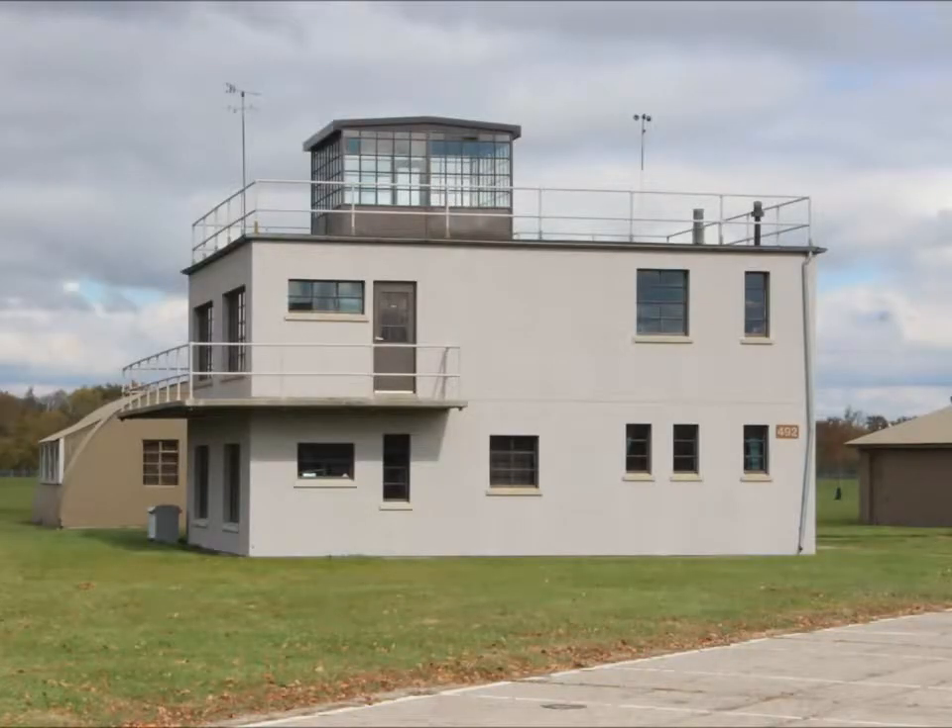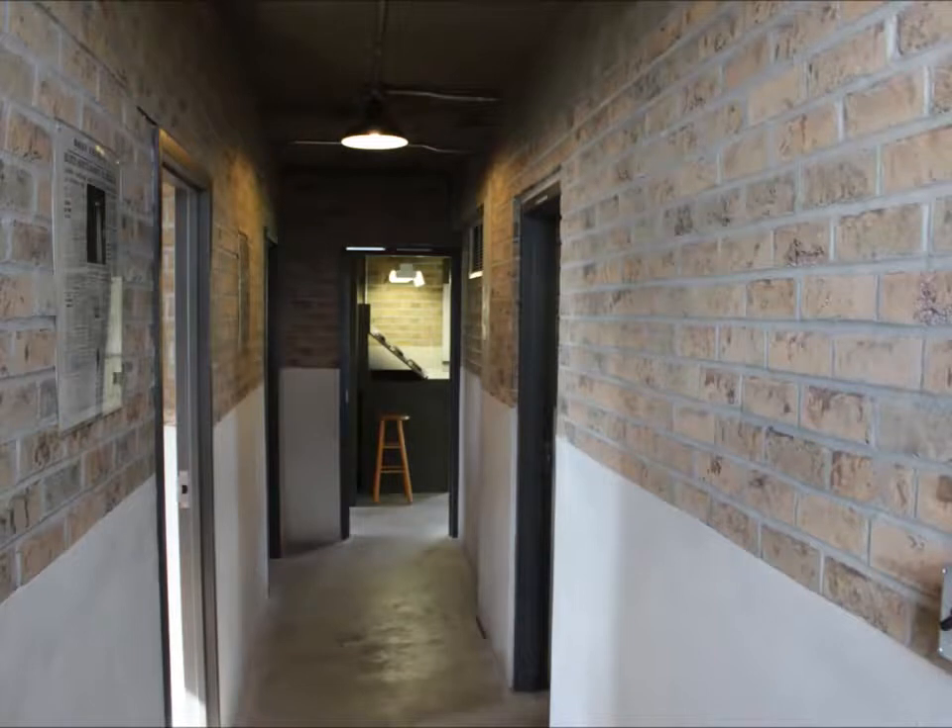This control tower was set up to resemble what it would look like in Great Britain during World War II.